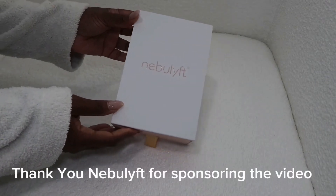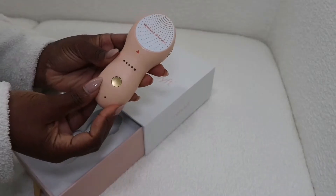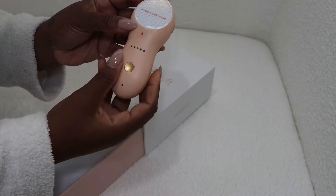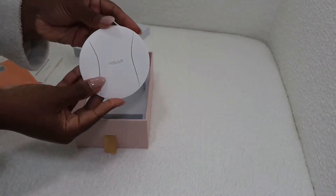Nebulyft is an advanced anti-aging skincare device for skin tightening and wrinkle reduction. This device uses heat to stimulate the collagen in the skin, so it can help smooth out fine lines under your eyes, your smile lines, your neck lines, and lines on your forehead. And this device works great on all skin tones.